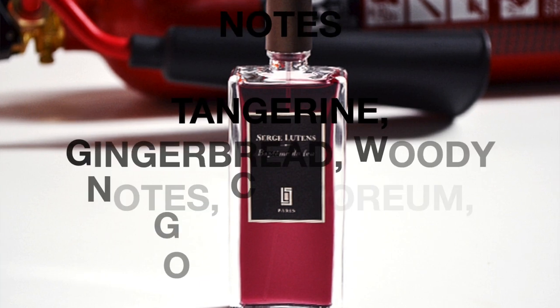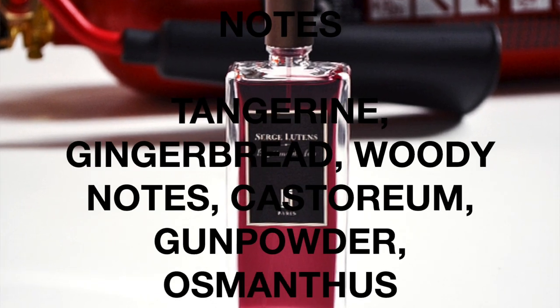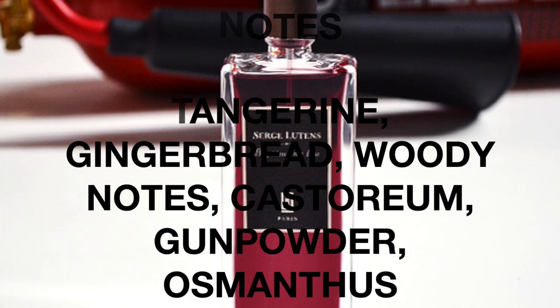The notes are tangerine, gingerbread, woody notes, castoreum, gunpowder, and osmanthus. There isn't actually a separate top, middle, or base notes listing — it's kind of just a whole bunch of notes. So let's go ahead and spray this one and see what I get on the initial opening.